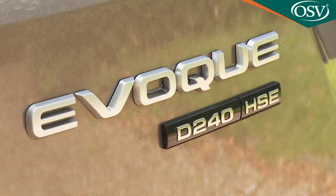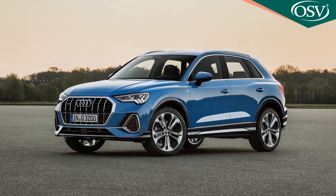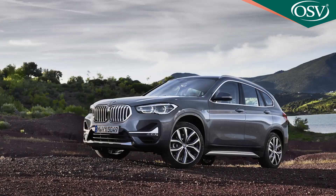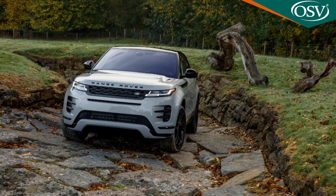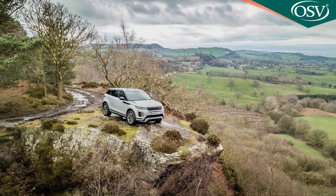The D240 variant we're trying here has returns typical of the diesel lineup — up to 40.4 MPG on the WLTP combined cycle and up to 163 grams per kilometre of CO2. Rivals do do better, but predictably none of those competitors can hold a candle to this Evoque's prowess on the rough stuff. You'll damage any one of them if you attempt to get anywhere near what this little Range Rover can do off-piste.